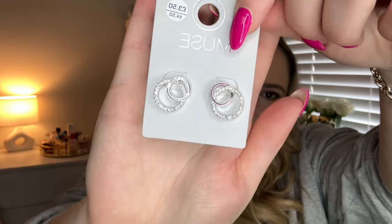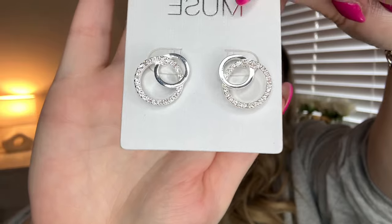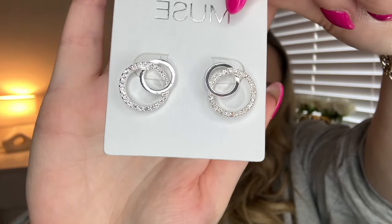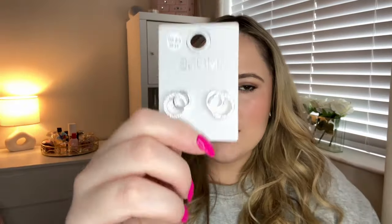These next ones aren't Primark — I got these earrings in Matalan and I think they're really cute. I love the little loop details and the bit of sparkle — they're not too much, so you could probably wear them during the day or in the evening. I like a little stud or small hoop and I just wanted to change it up from wearing little hoops all the time.